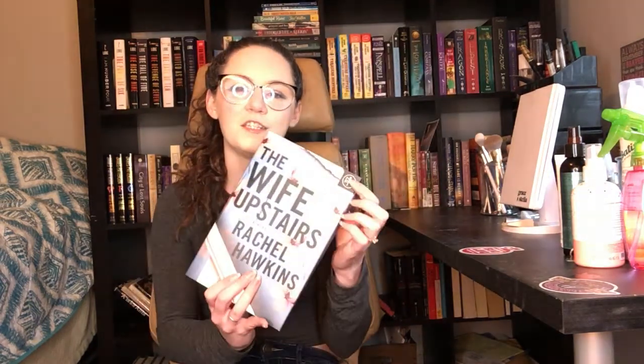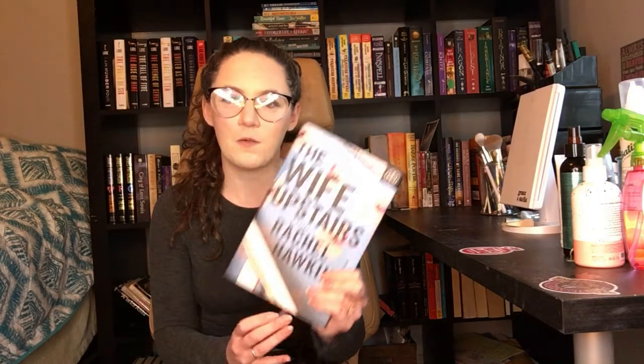So this is The Wife Upstairs by Rachel Hawkins — as you can tell, this is a Book of the Month book. You can buy this anywhere now; it came out on January 5th. It is a retelling of Jane Eyre.